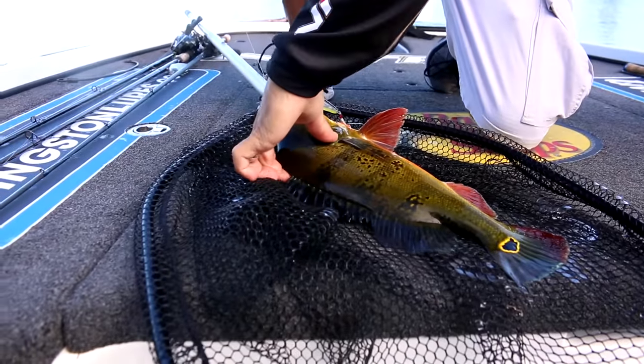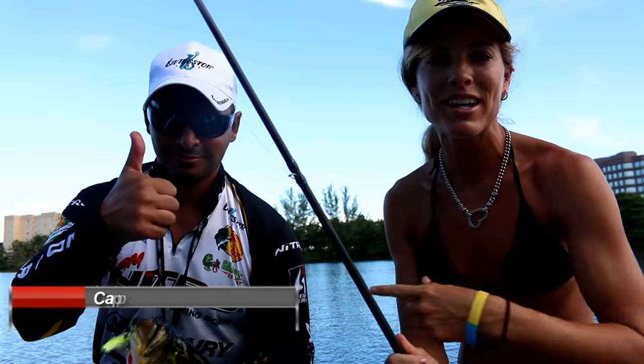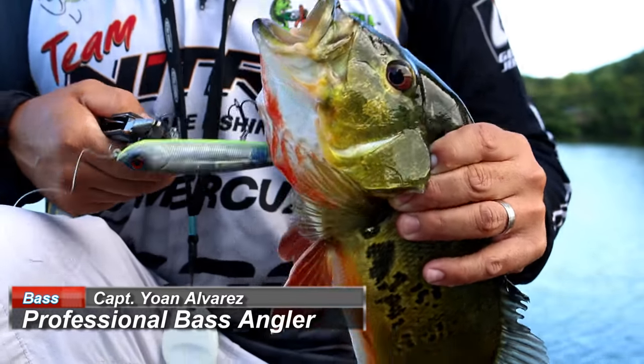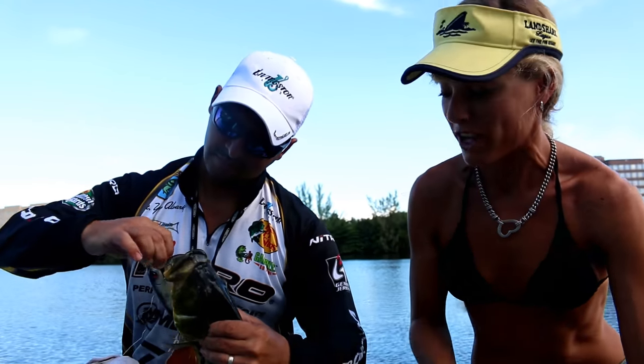Today we're doing some bass fishing down in Miami, Florida with Captain Jan Alvarez of Professional Hooker Fishing Trips, so check them out. We just caught a slob peacock bass on topwater — pretty awesome. We're going to take some pictures with this fish real quick and then get back to fishing and catch some more fish.